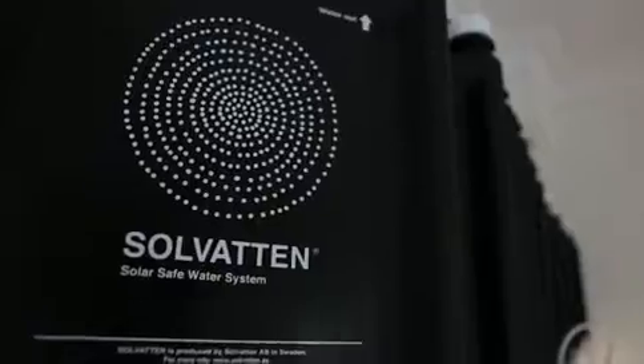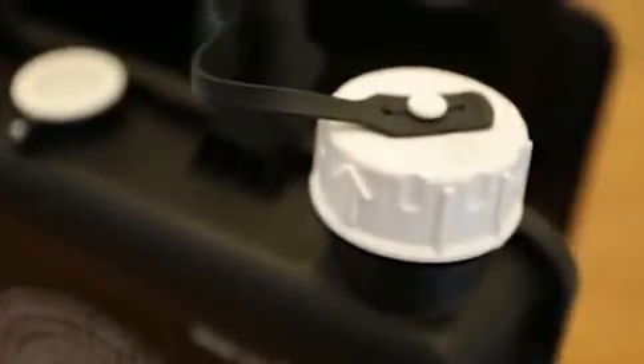Unlike boiling methods, Silvatn helps reduce carbon emissions. It is portable, requires no batteries, supplies, or spare parts. The supply of energy for purification — sunlight — is endless.